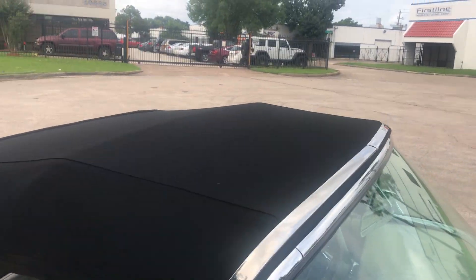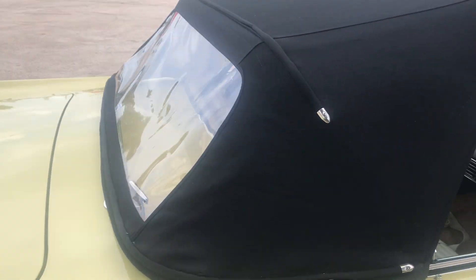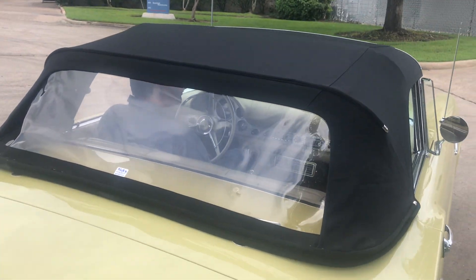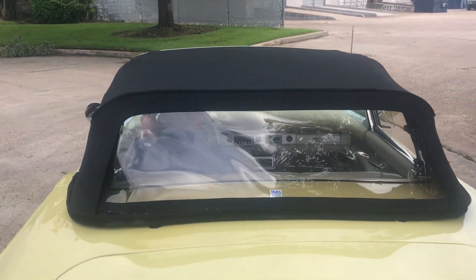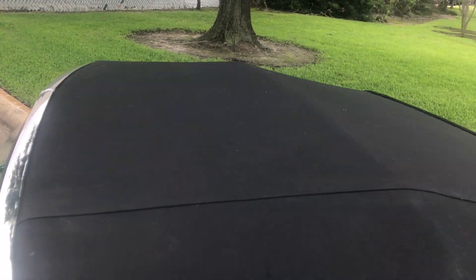You can see the fit is spectacular — it's tight. I don't think it's been up more than one or two times. The man who had it always kept it in the garage, so the fit is great and tight.